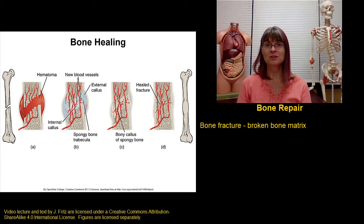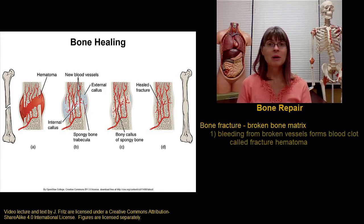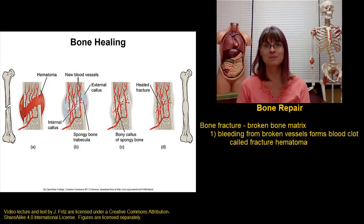Whenever a bone is fractured, we have bleeding. Remember there are blood vessels running through the central canals and there are blood vessels in the endosteum and the periosteum. So when we break a bone, we damage those blood vessels and bleeding results. The first step in healing is to form a blood clot. The blood clot that forms due to a bone fracture is called the fracture hematoma, and this is important to stop blood loss in the area.